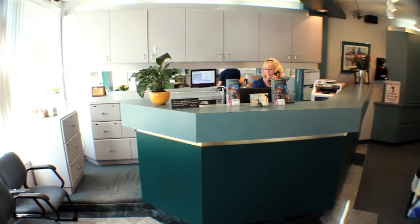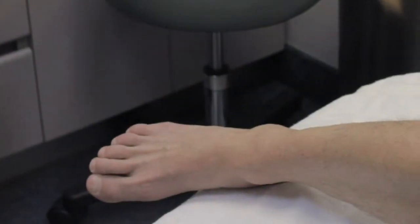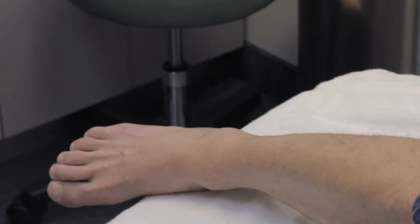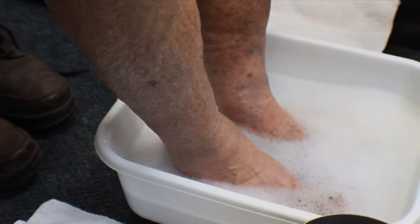At Academy Foot and Orthotic Clinics, we deal with a lot of patients who have diabetes. Diabetes, which has a predilection for the lower limb and foot, can be a life-threatening disease. Diabetic patients must constantly monitor their feet or face severe consequences, including amputation.